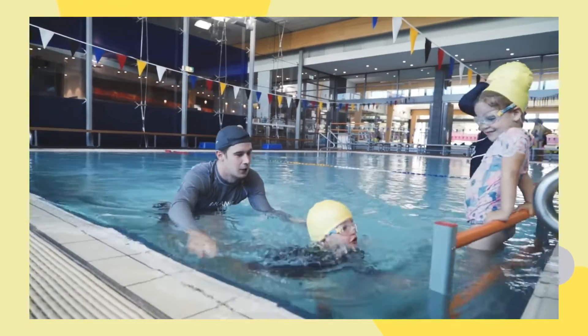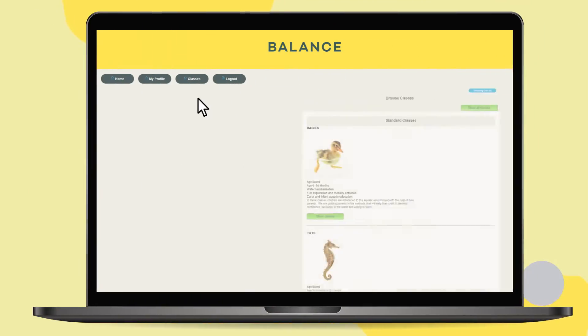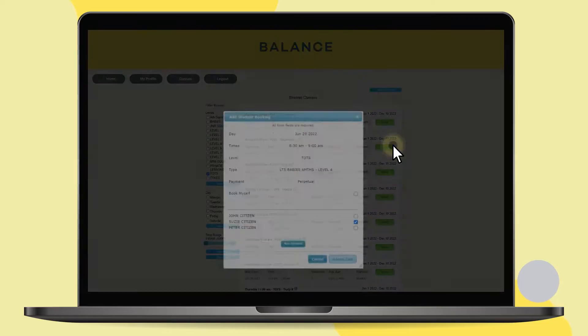With the new Balance Learn to Swim portal, book new classes online anytime, anywhere. No need to fill in forms or call.